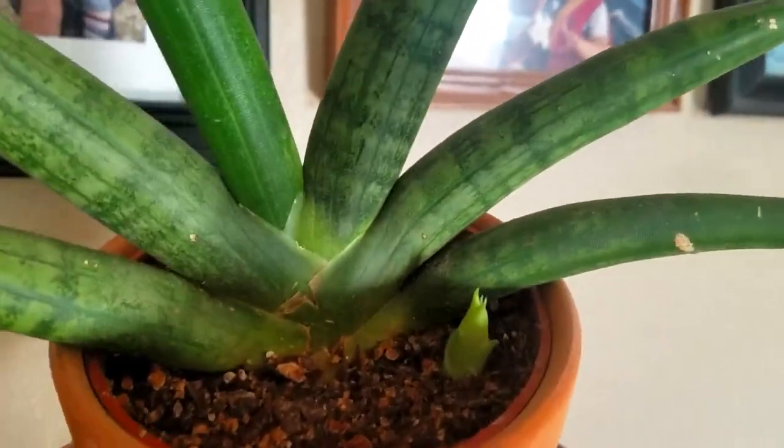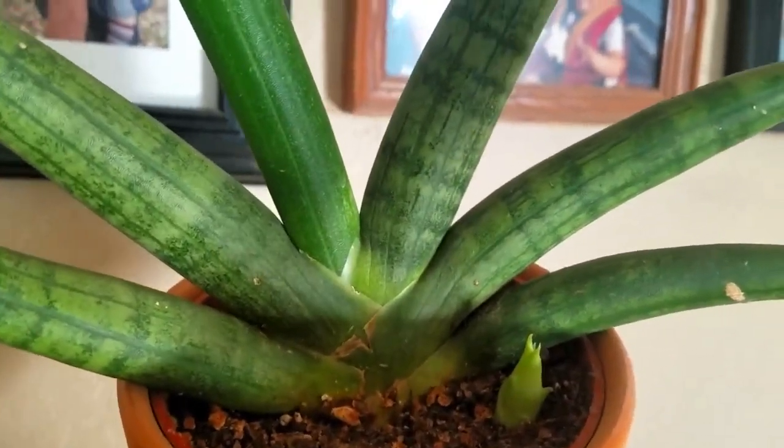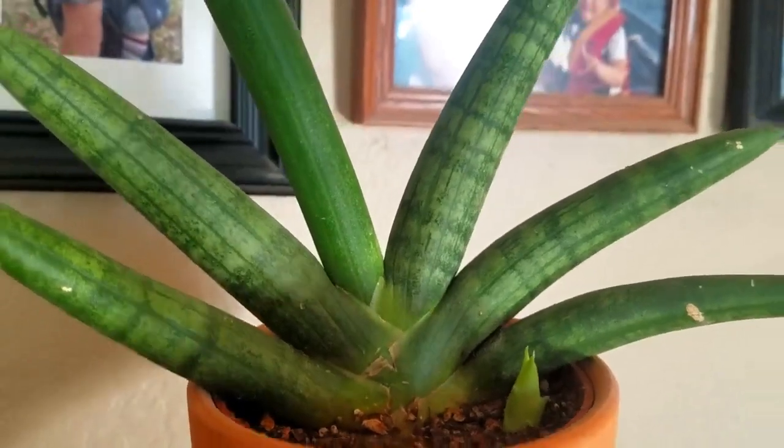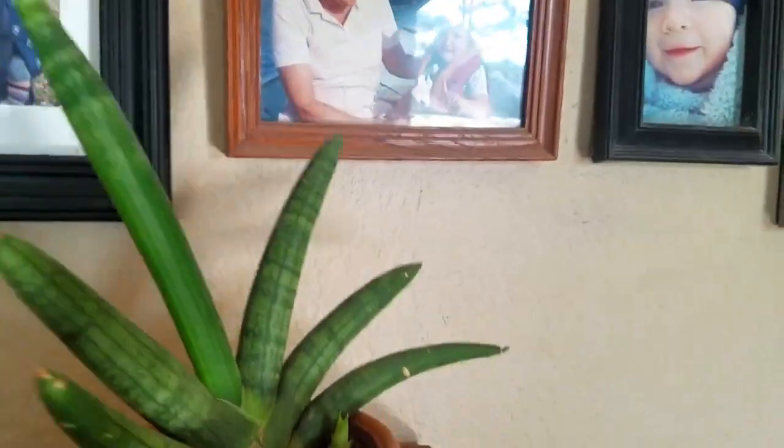I'm not sure what it's going to do — it doesn't look like it's going to grow the same way. We'll see what it grows out to look like; it might just be the tall spikes.